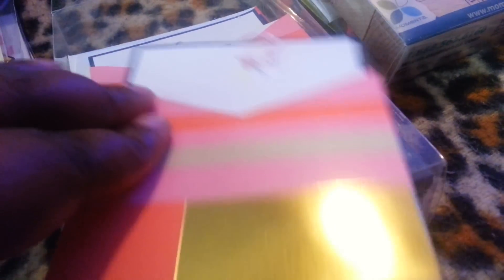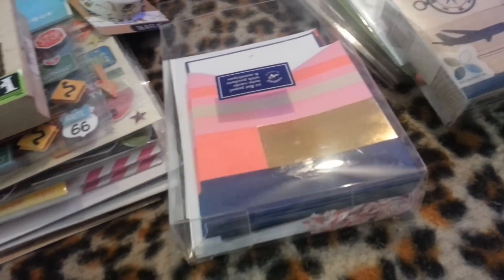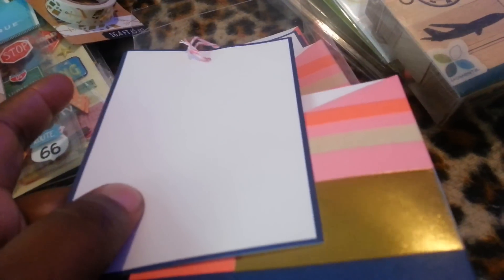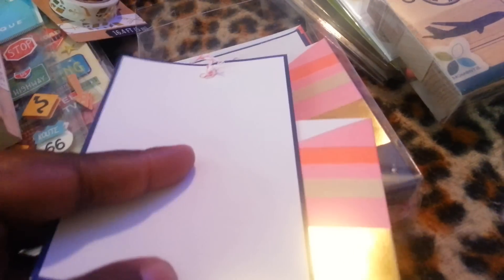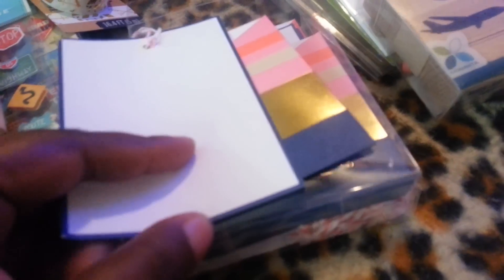Starting off with my haul from Marshalls, I just have one thing. And it's these really cute tags that you see here. It comes with the sleeve, and the tag just pulls right out, and it comes with envelopes. There's supposed to be note cards, but I'm not going to use it like that. I really love the colors, and you get ten, and I believe they were $3.99.